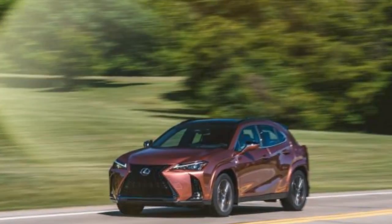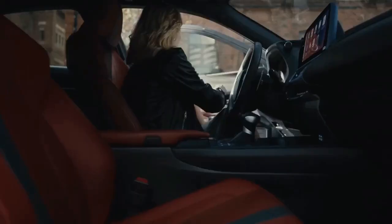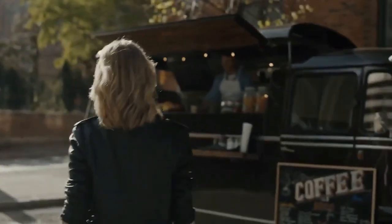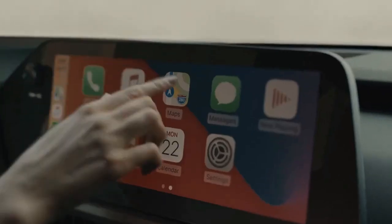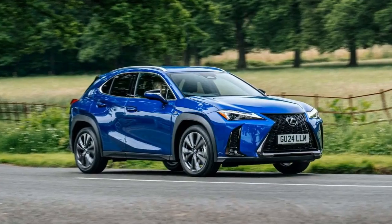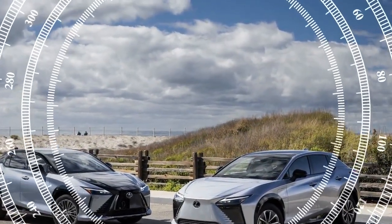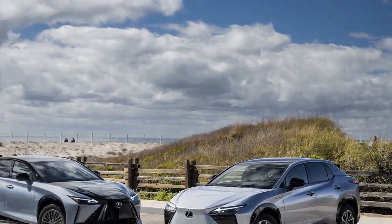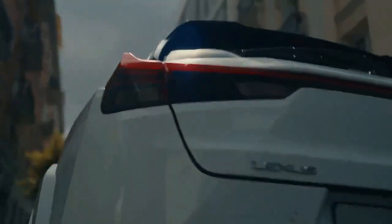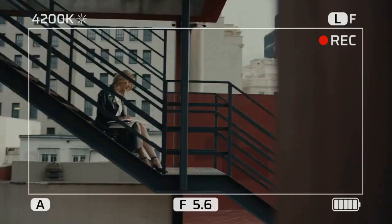Driving dynamics and comfort. The 2025 UX 300H Hybrid is not just about efficiency — it also offers a refined driving experience. The chassis is well-tuned to provide a balance between comfort and agility, with responsive steering and a suspension system that absorbs road imperfections with ease. The compact size of the UX 300H makes it nimble in urban environments, while its comfortable ride quality ensures a smooth journey on longer trips. Noise insulation has been improved in this model year, creating a quiet cabin environment that enhances the overall driving experience.